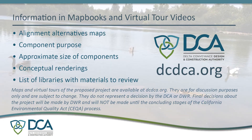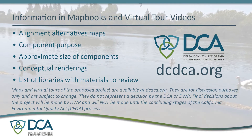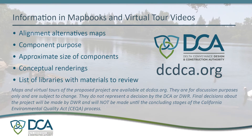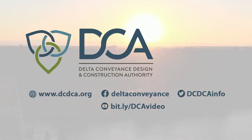These resources do not represent a decision by the DCA or DWR. Final decisions about the project will be made by DWR and will not be made until the concluding stages of the CEQA process. For more information regarding the DCA, follow us on social media and visit the website at dcdca.org. Thank you for watching.